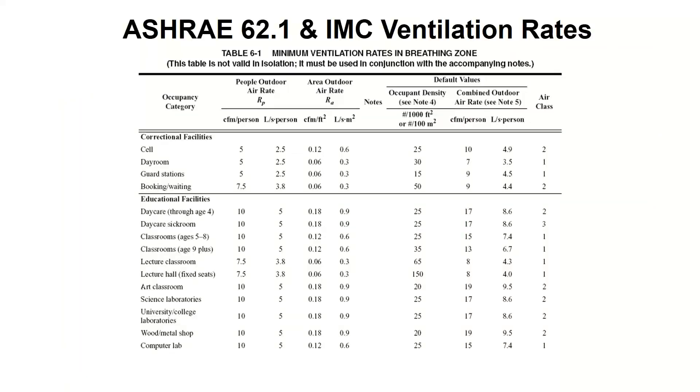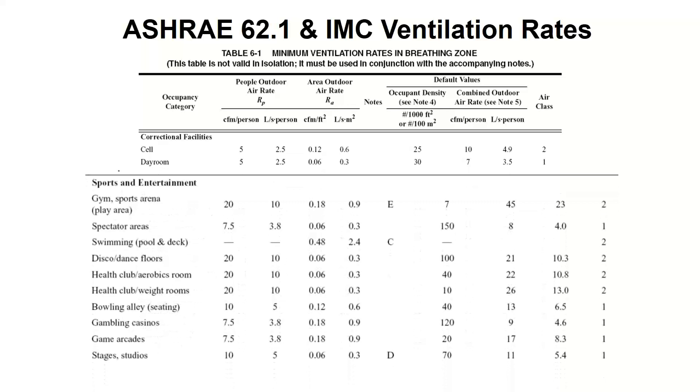So first off, how much ventilation air do we need? We defer to ASHRAE standard 62.1 — ASHRAE is the American Society of Heating, Refrigeration, and Air Conditioning Engineers. That group defines things related to HVAC and specifically indoor air quality and ventilation. There's also the International Mechanical Code, which has essentially the same ventilation tables, and almost every municipality adopts it. So pretty much every city, county, or state you work in will be following some version of the IMC — with a few exceptions like Chicago, which writes its own code.